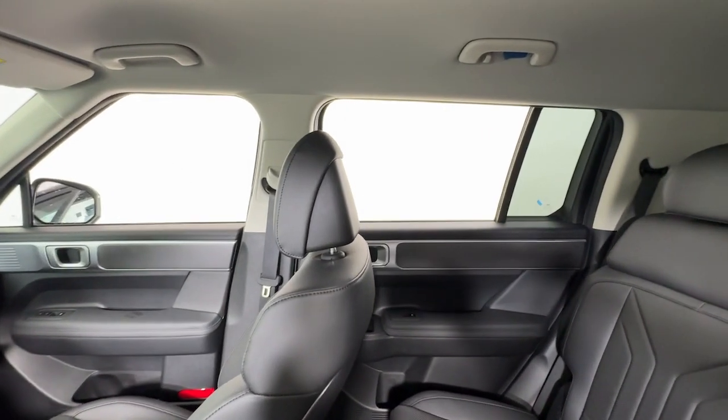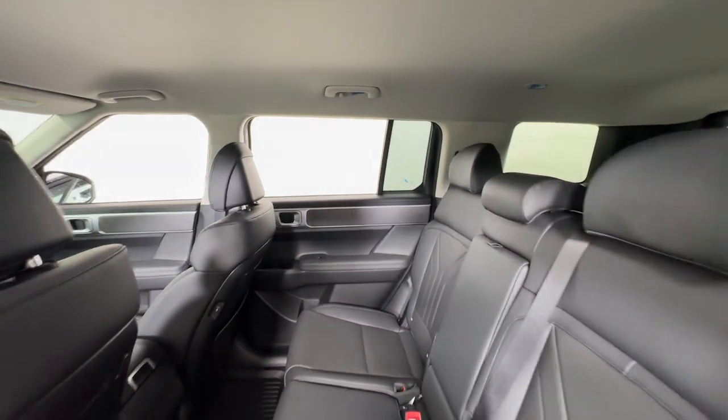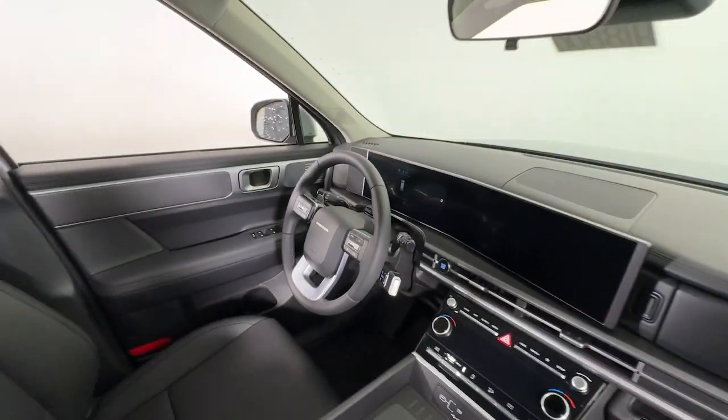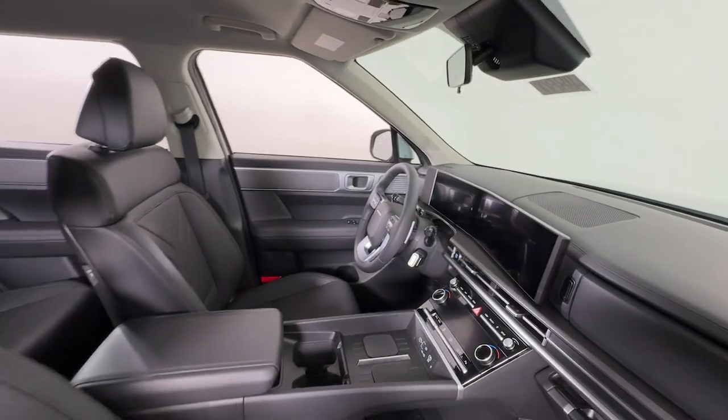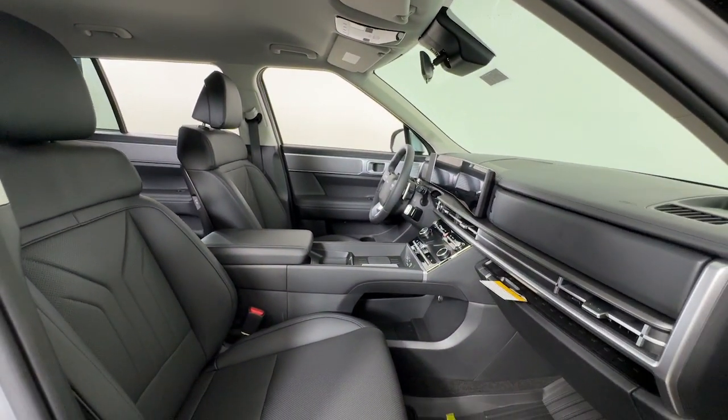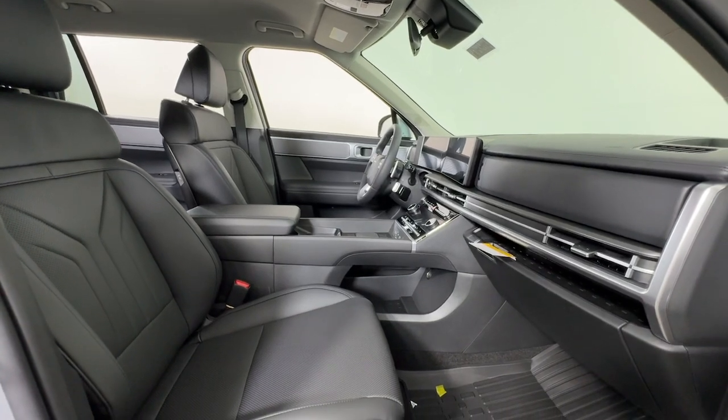These are just some of the great options this vehicle comes with: Apple CarPlay and/or Android Auto, keyless entry, backup camera, power lift gate, heated mirrors, satellite radio, aluminum wheels, heated front seat, third row seat, and alarm.